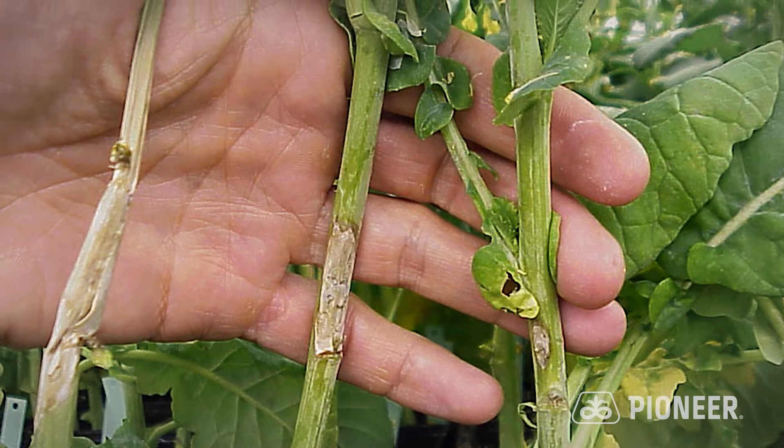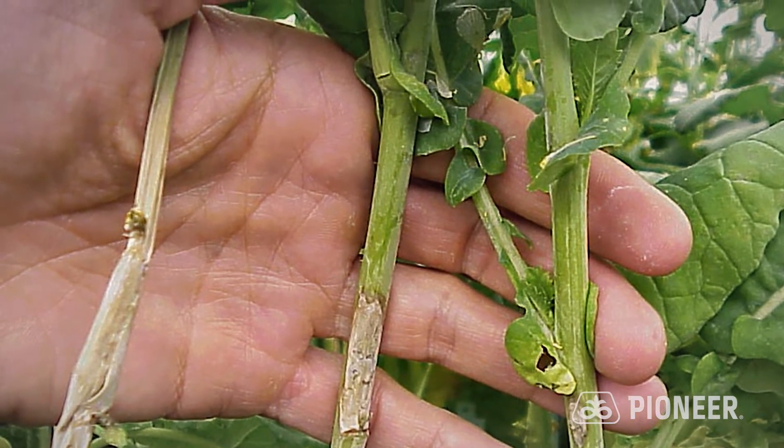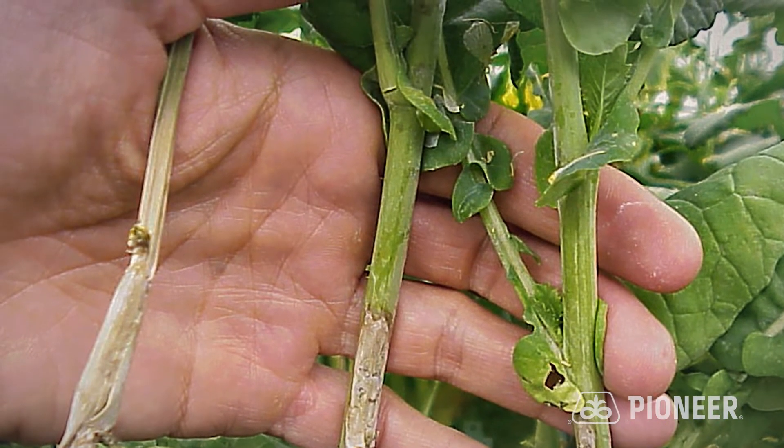Farmers are going to see sclerotinia disease symptoms in the crop that first present themselves as a soft watery rot on the leaves and the stems. It will cause premature ripening, crop lodging, and the inability of the plant to produce pods with fewer seeds, really affecting the yield of that crop.